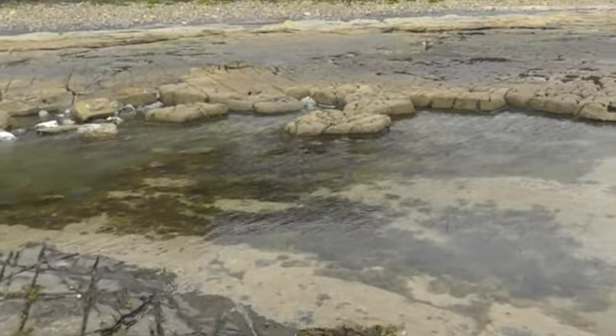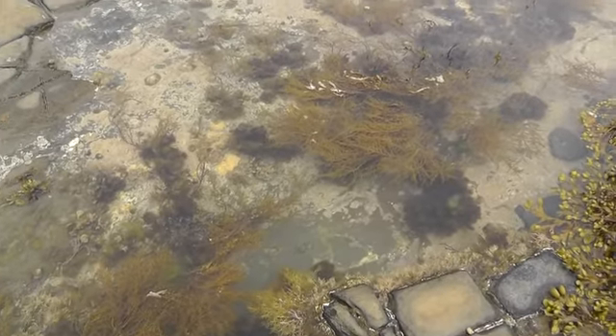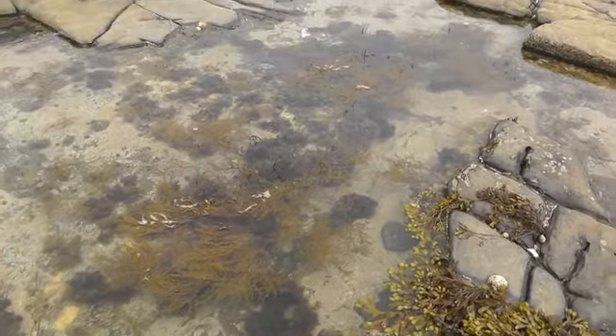Kimmeridge is a great place for rock pool fishing because it has a great variety of life within them. We have fished in these rock pools and these are some of the animals and plants that we have found.